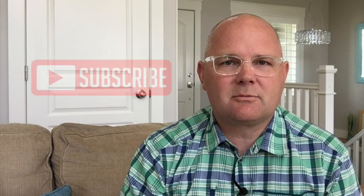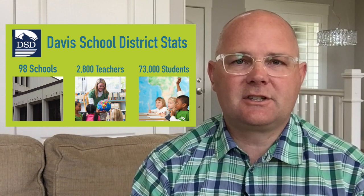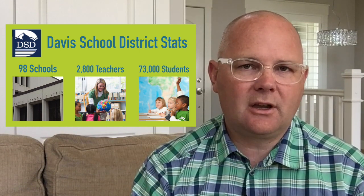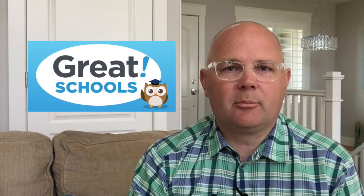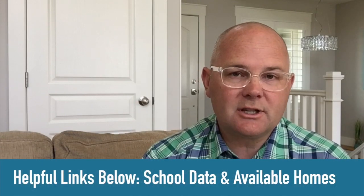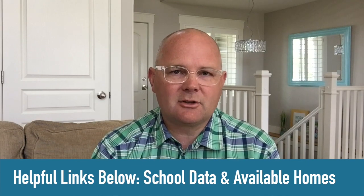Thank you for taking the time to watch. If you're new to the channel, take a minute to subscribe and hit the bell so you'll be notified about new videos. The Davis District is the only school district in Davis County, Utah. The district has 98 schools, 2,800 teachers, and 73,000 students. All the elementary schools provide education for kindergarten to sixth grade. The information I'll be sharing comes from greatschools.org, and I'll provide helpful links in the description below if you'd like to do some additional research. If you're interested in previewing homes in any of these school boundaries, I'll have links for them as well.